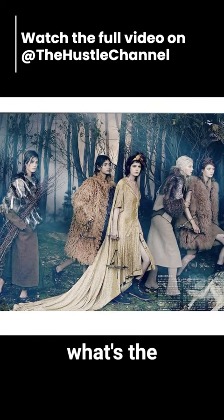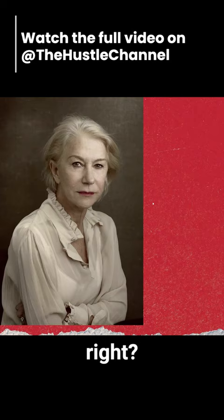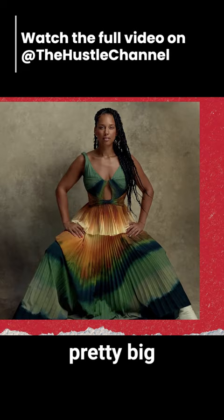When you look at a portrait, what's the first thing you notice? The subject, right? While most of us are drawn to the person, there's another part of the photo that plays a pretty big role: the background.